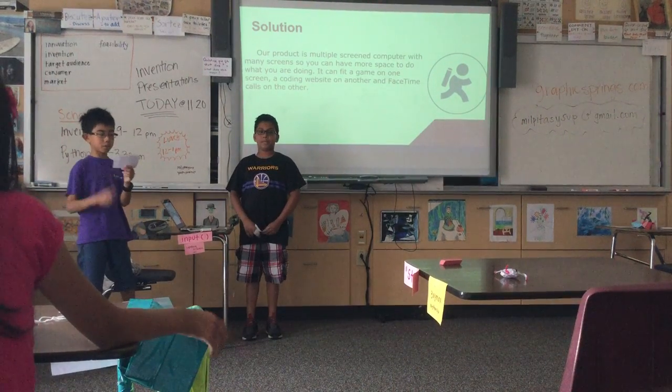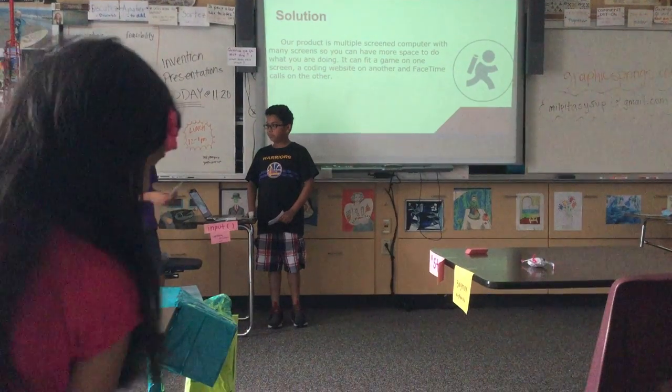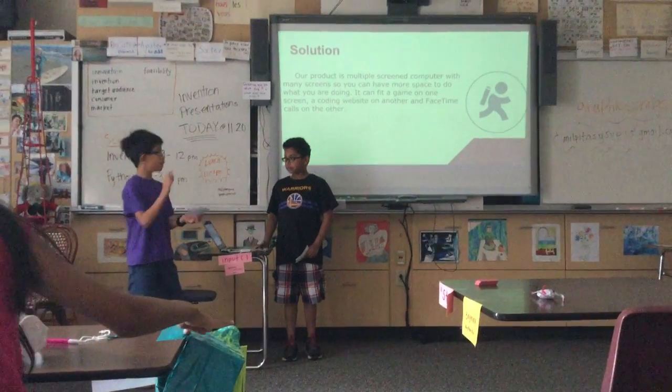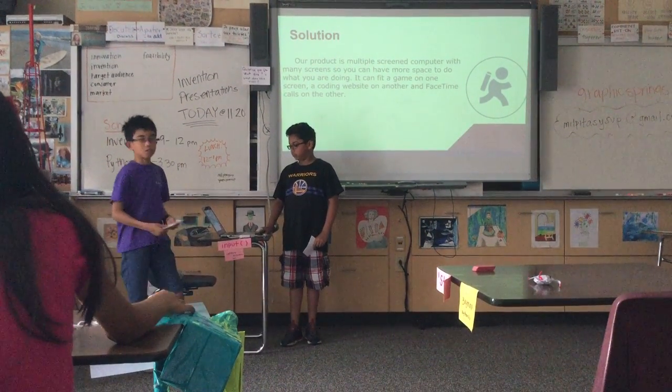Our product is a multiple-speed computer. There's more space, more places you can put things. So you can fit a coding website, you can fit a game, and you can fit FaceTime on another screen.